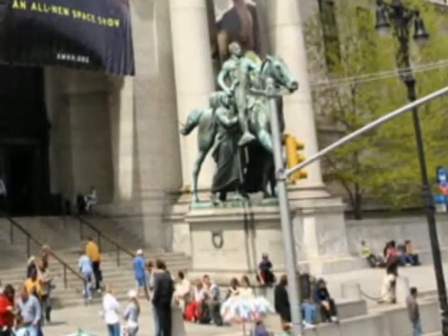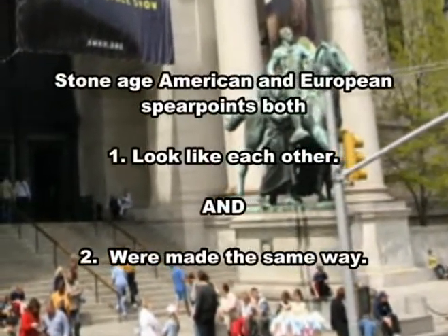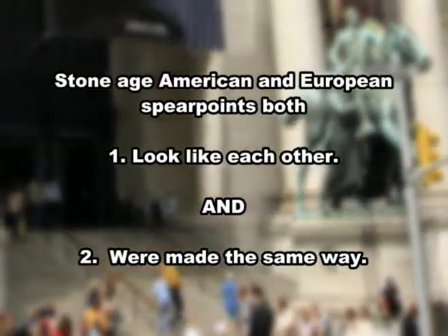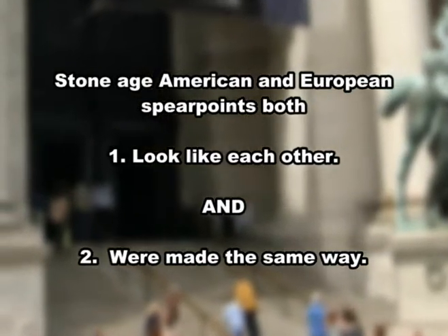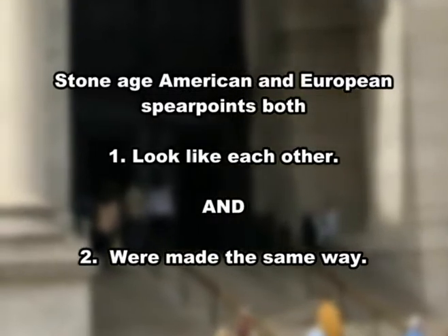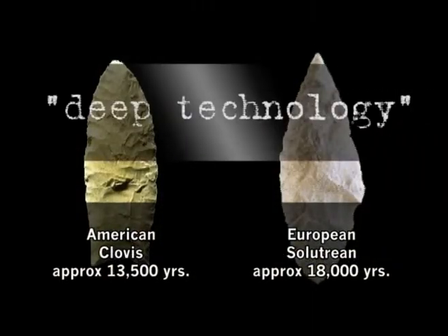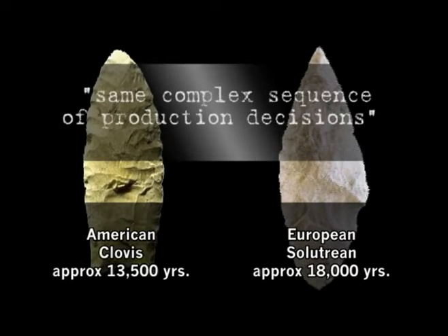Exploring museums in France, this is exactly what he found. Both the European Solutrean and first Americans not only made spear points which are very similar, but they also used the same production process. In other words, these spear points were actually made the same way.